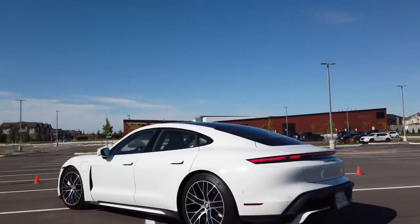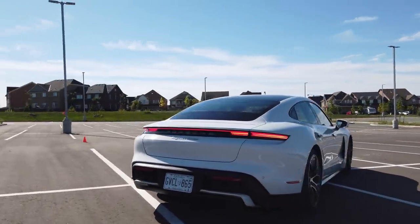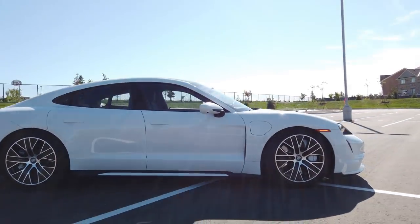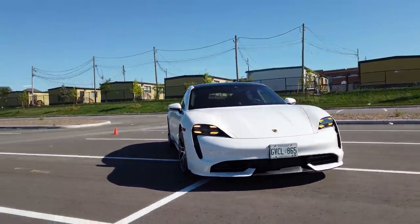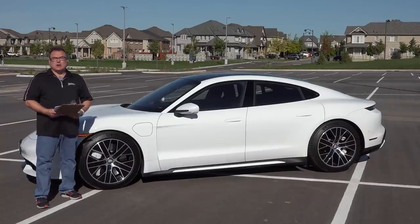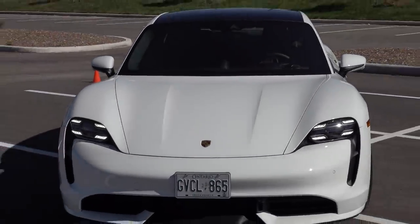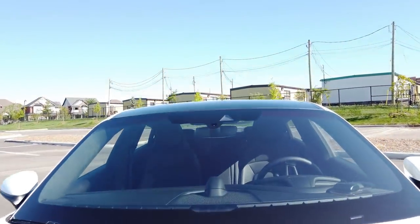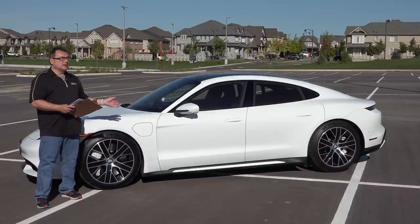The Taycan comes in three models. They originally launched two but added the 4S later in late 2019 or early 2020 — so it's the 4S, the Turbo, and the Turbo S. There's no turbocharger of course since they're all electric, but Porsche designs it so you get that extra turbo-boost kick, and it works very well — very neck-snapping. Porsche has committed to spending over six billion euros on their electrification strategy, and as part of the VW group, this falls into that broader push.